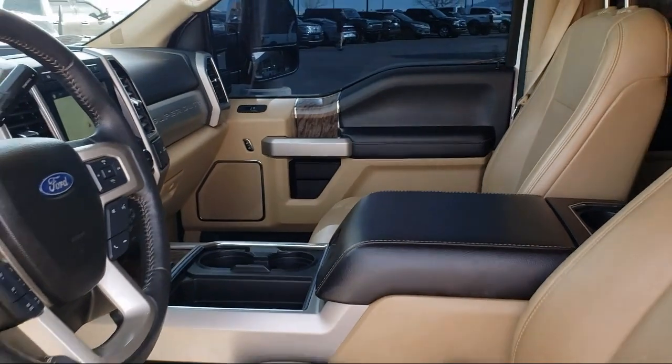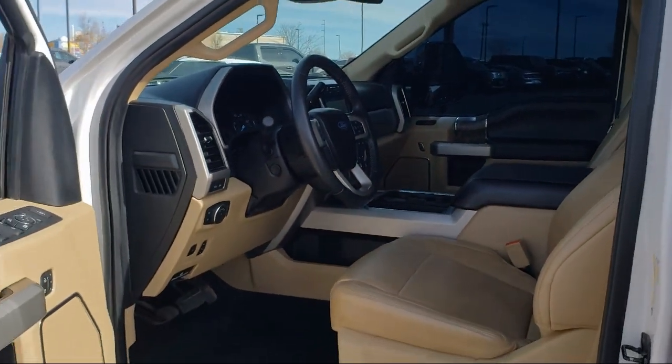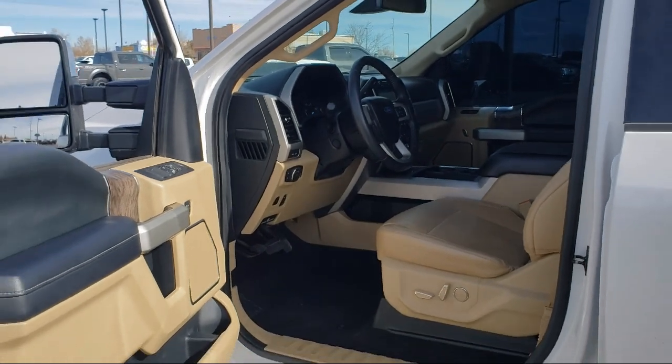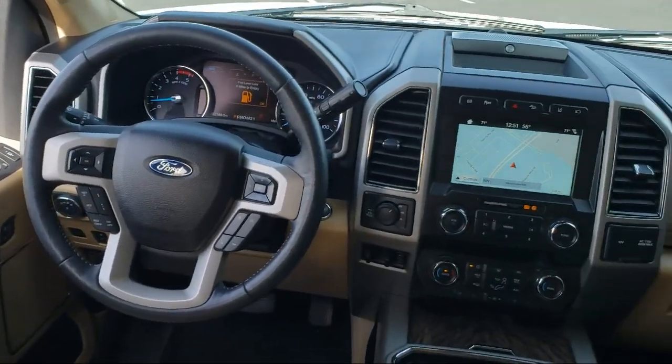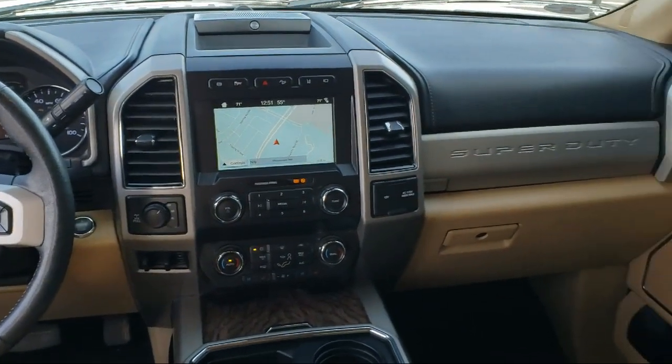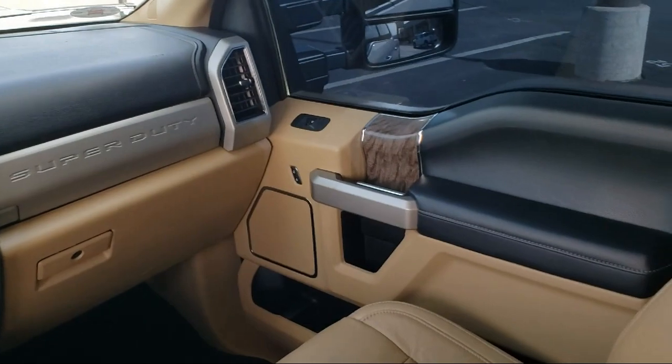Here at Don Chalmers Ford, every vehicle we offer at our dealership in Rio Rancho exceeds our strict standards for quality, reliability, and performance. We have a friendly and accommodating staff, eager to assist you, and our team of experts is ready to provide all you need to know about our available car loans and